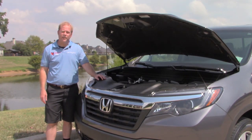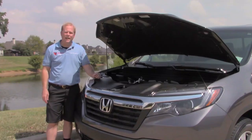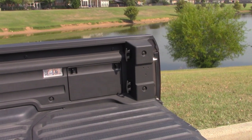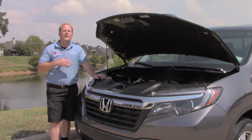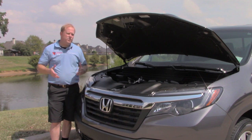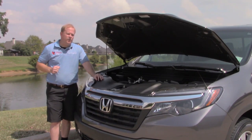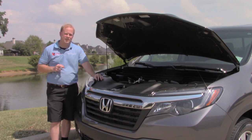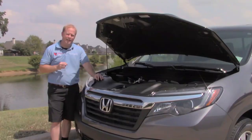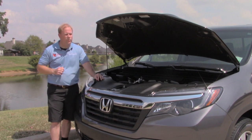Under the hood of the Ridgeline is the 3.5 liter V6 putting out 280 horsepower — a reasonable amount of power for something of this size, and it's going to get you down the road very easily. The 280 horsepower V6 is mated to a six speed automatic transmission. The engine also has variable cylinder management, which helps you save on gas. It gets 19 miles per gallon in the city and 26 miles per gallon on the highway — pretty impressive for a truck.